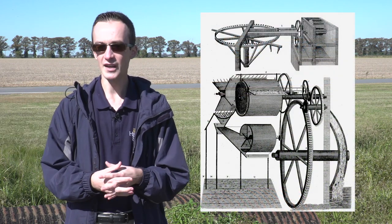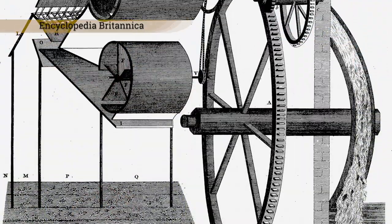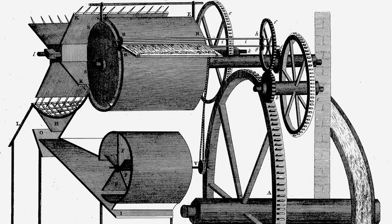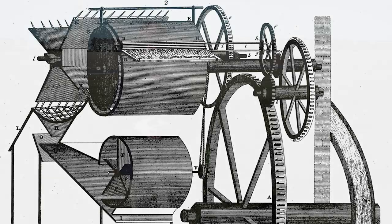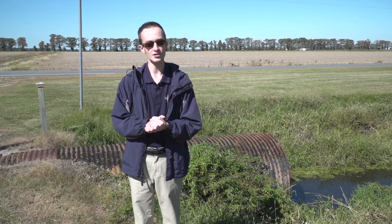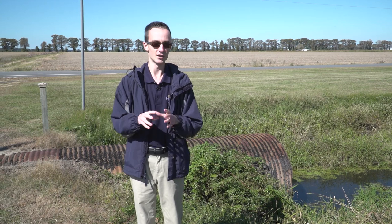We're going to be focusing today on the threshing machine. This is a device that was used for separating the seeds of the flax plant from the stalks. Flax was actually one of the minor cash crops here at Somerset Place. The fibers inside of the stalks could be woven into linen, a very strong fabric that was either used here in-house on the plantation or exported. The seeds were used in manufacturing flax oil as well as consumption by humans and livestock.